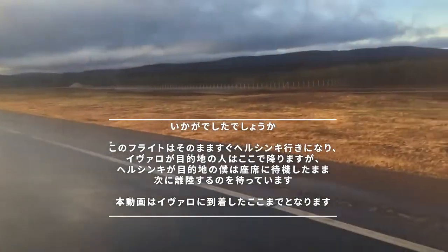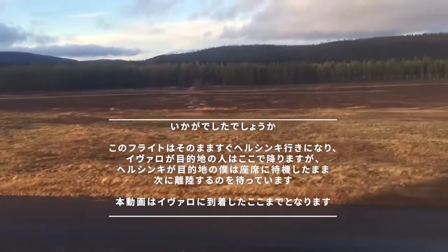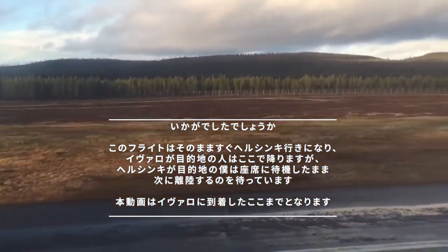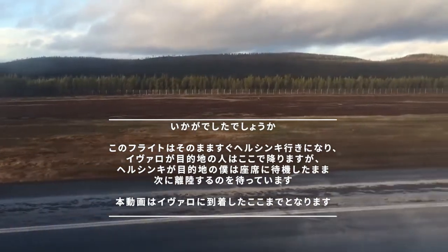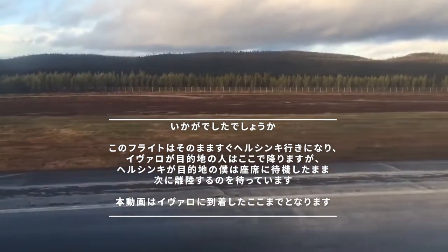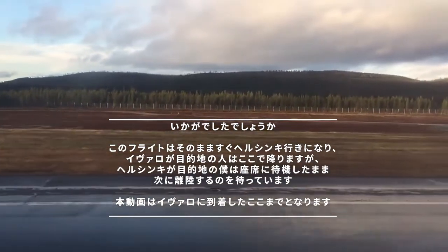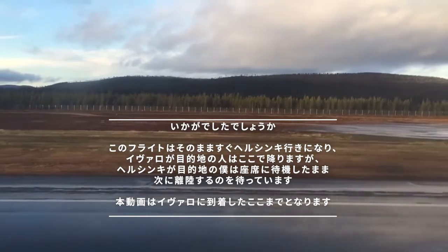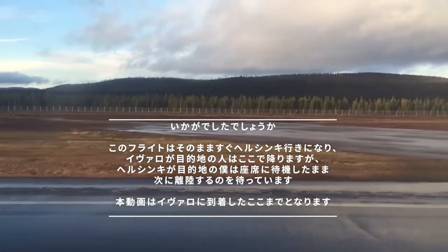Tervetuloa Ivaloon ja Inari Saariselän matkailualueelle. Pyydämme teitä pysymällä paikallanne ja turvavyö kiinnitettynä. Finnailin ja koko miehistön puolesta haluan kiittää tänään jälkien matkustajia. Hyvää päivän jatkoa. Ja Helsinkiin jatkavia matkustajia pyydämme jäämään koneeseen välilaskuajaksi.